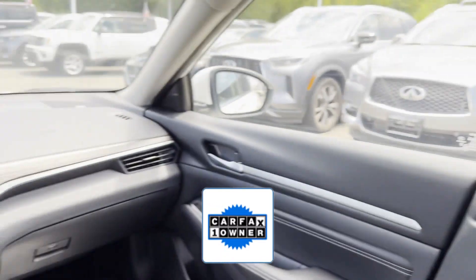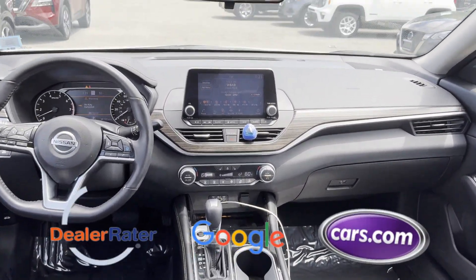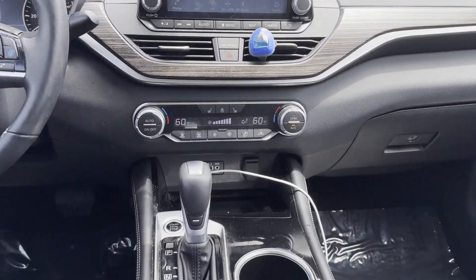enjoy extra advantages such as having less normal wear and tear. This is a top-rated dealer. Stop by the showroom for a test drive.